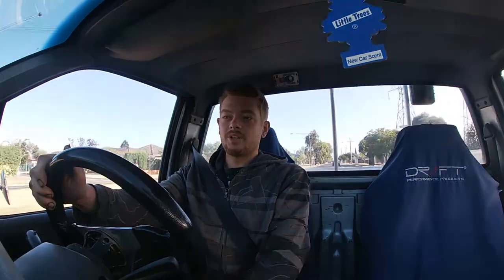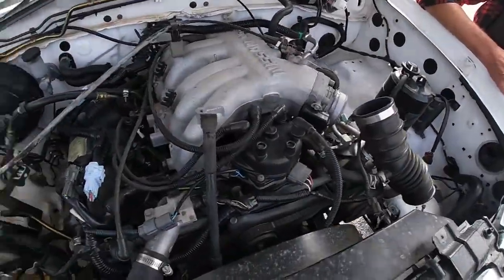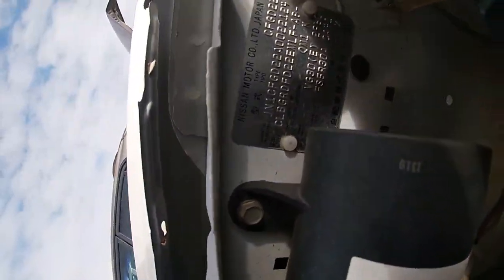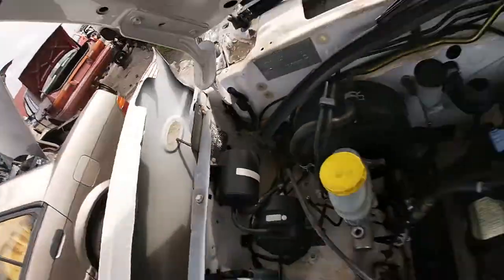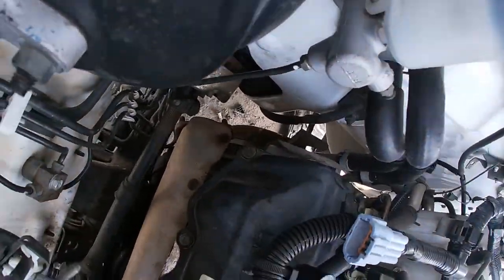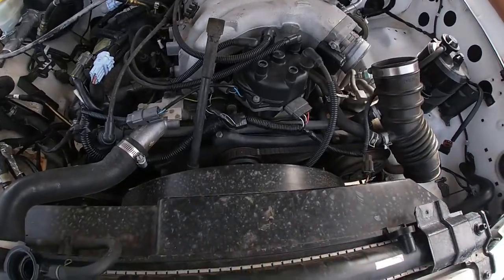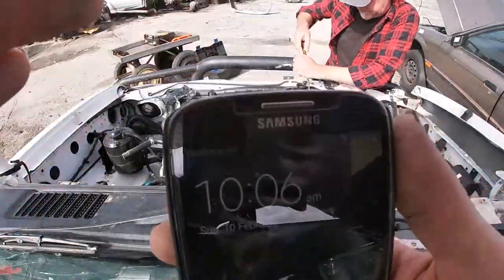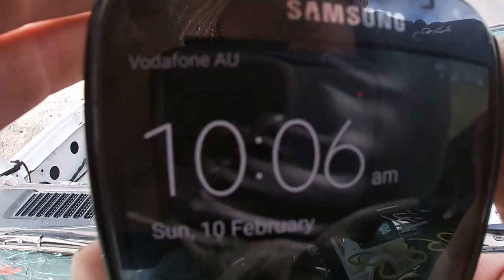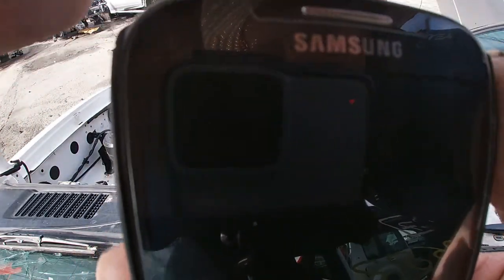I'll check in with you when I'm at the wreckers. Hey guys, I'm at the wreckers. Found a nice specimen right here — it's a VG30, just like mine. The gearbox has already been taken out, so it really shouldn't take us too long to get this thing out. It's currently 10:06, let's see how long it takes.